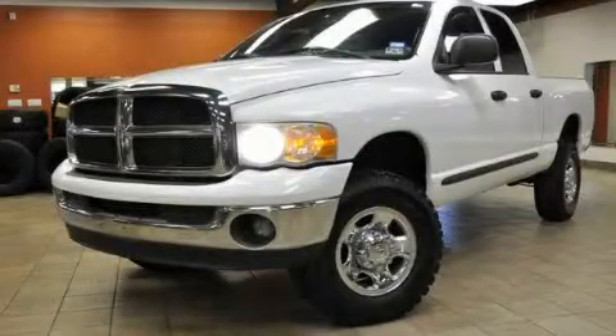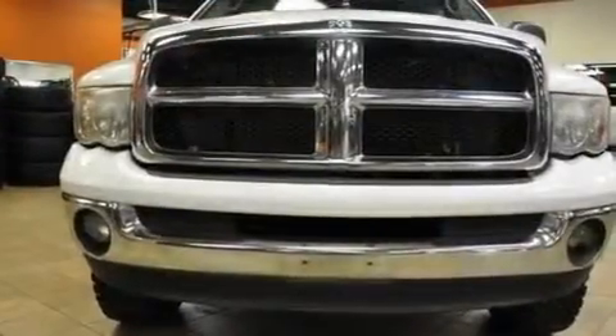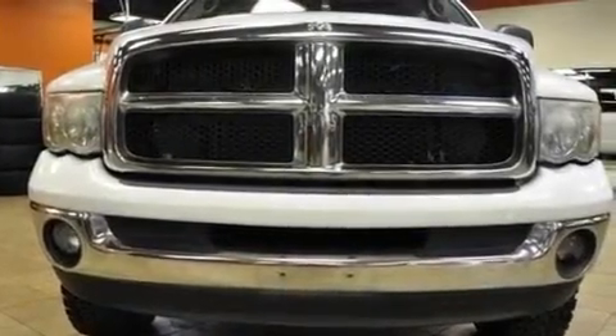This is a 2004 Dodge Ram 2500. Whether hauling, commuting, or towing, this truck is the right one for you.